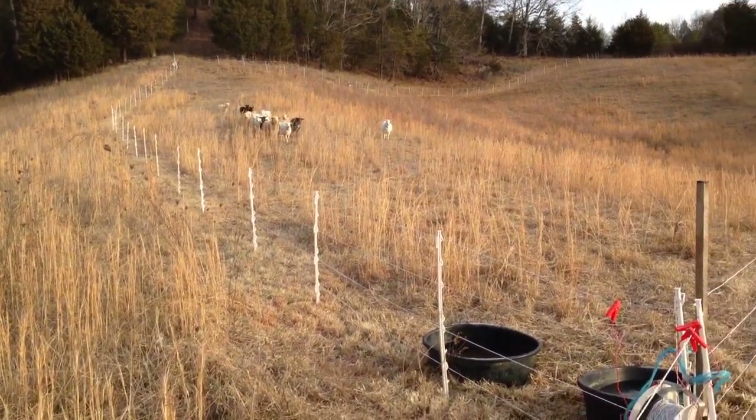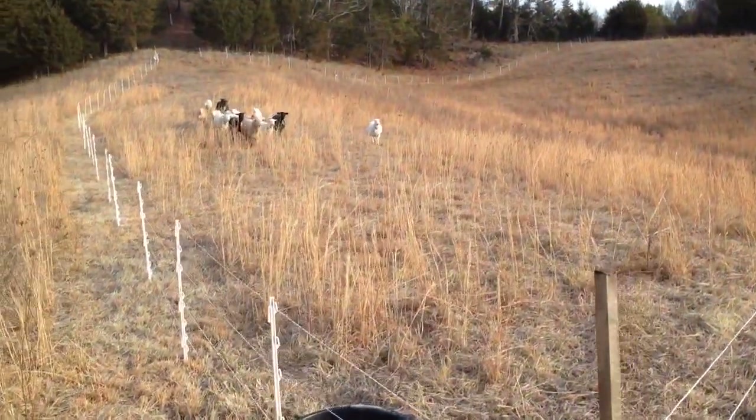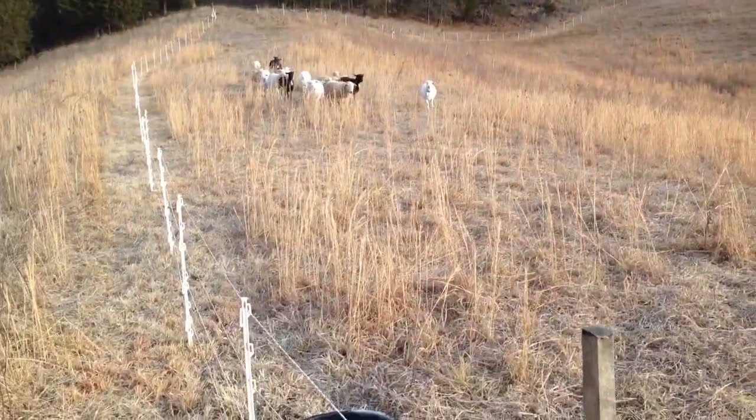Hello, this is John Kitts Diner and this is another episode of our life here on the farm. I'm just going to shoot a quick video showing how we manage our sheep during the winter.